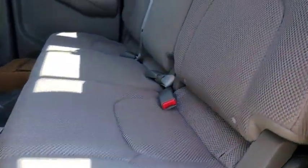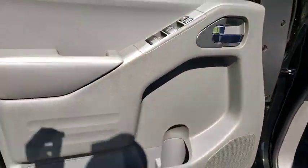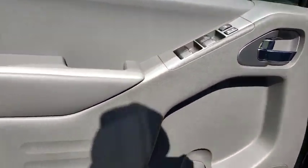Panic alarm, overhead console, remote keyless entry, cloth seat trim, front reading lamps, driver vanity mirror, front bucket seats, tilt steering wheel, and passenger vanity mirror.